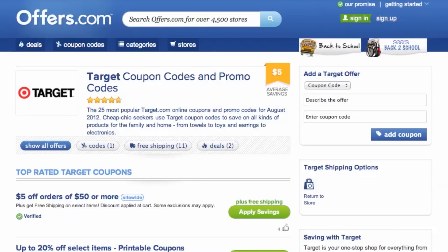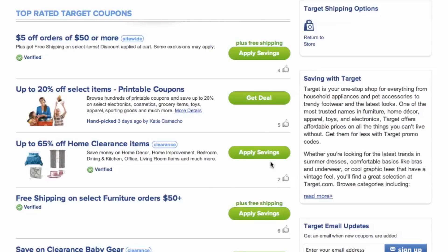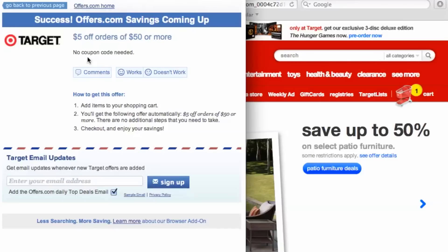It's easy to apply a coupon or coupon code to a purchase on Target.com. Simply find the offer that best matches what you are looking for, click on the Savings button, and a pop-up will appear. Your savings may be automatically applied at checkout, or you will be provided with the coupon code needed to save.